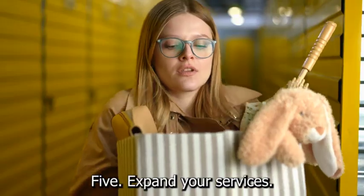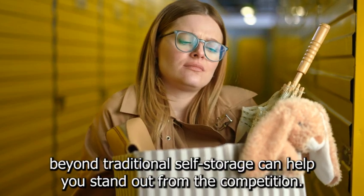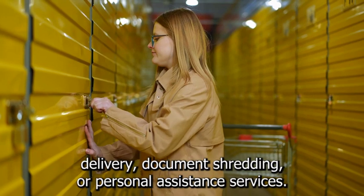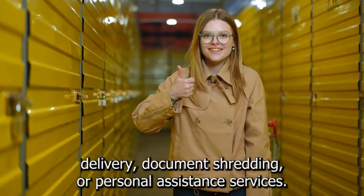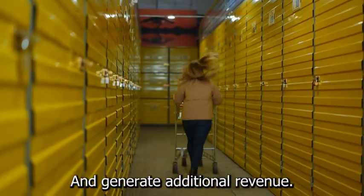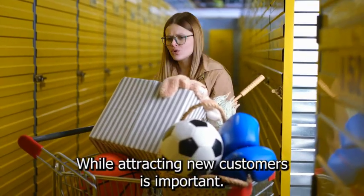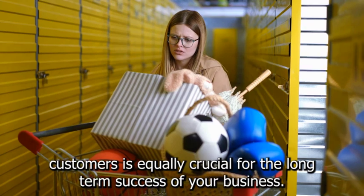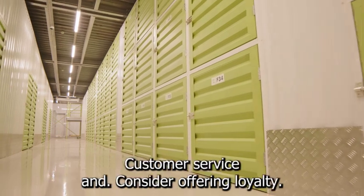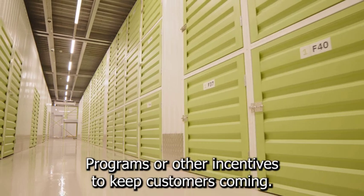5. Expand your services beyond traditional self-storage to stand out from the competition. Consider offering value-added services such as package delivery, document shredding, or personal assistance services to attract new customers and generate additional revenue. 6. Focus on customer retention. While attracting new customers is important, retaining existing customers is equally crucial for long-term success. Provide excellent customer service and consider offering loyalty programs or other incentives to keep customers coming back.